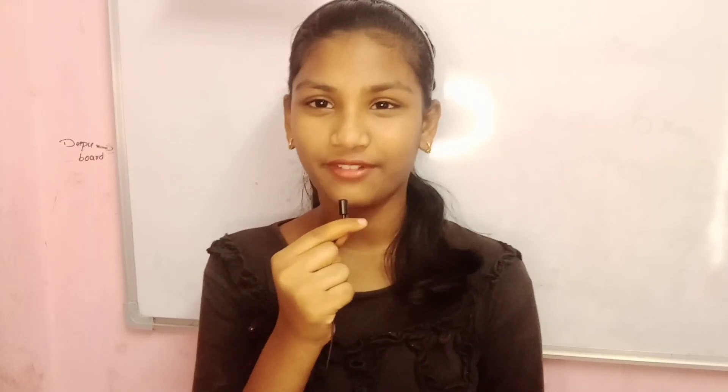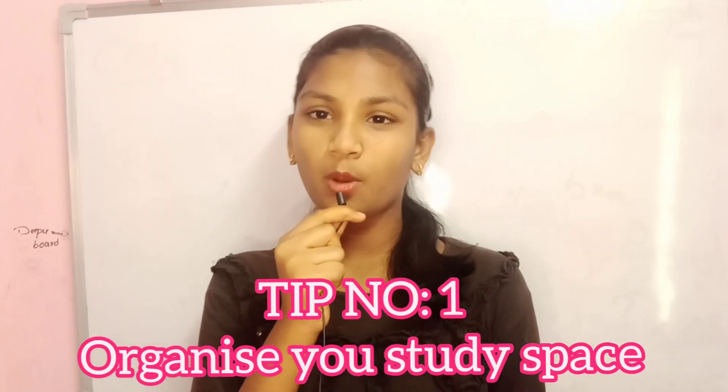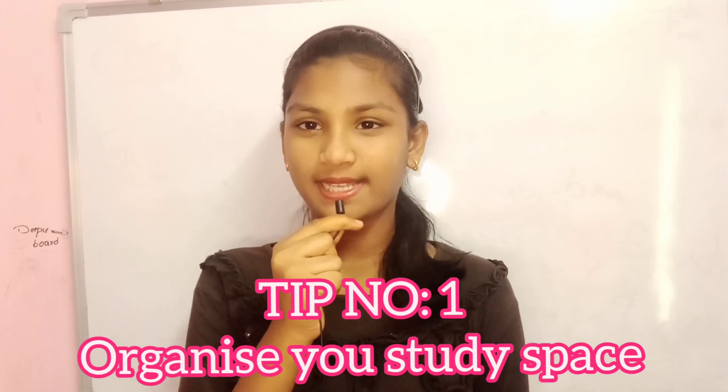Hello everyone, welcome back to my YouTube channel, Wonderful Hub. Friends, today I'm back with another topic — it's about eight study hacks and tips. These study hacks and tips will help you score good marks in your exams. Without any further ado, let's start with the video.